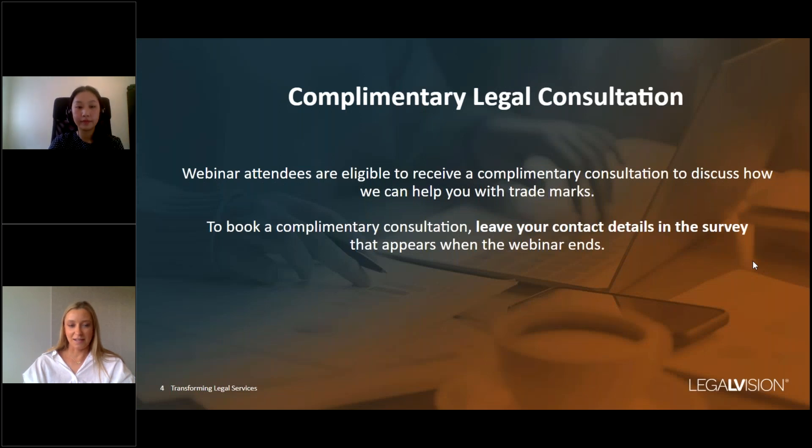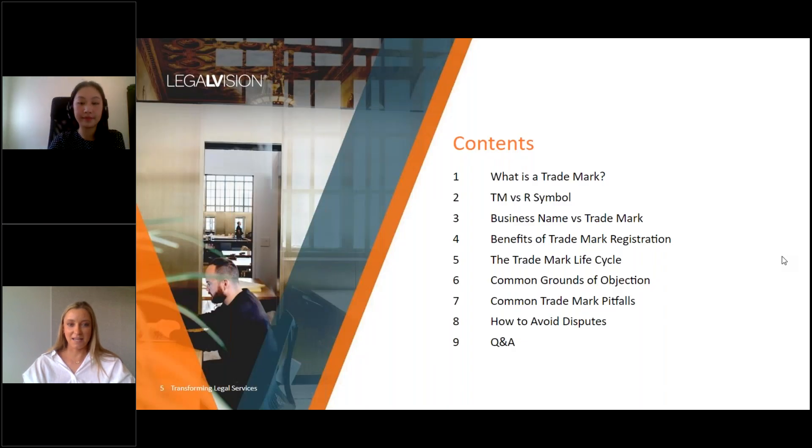Webinar attendees are also eligible to receive a complimentary consultation to discuss how we can help you with trademarks. To book a complimentary consultation, leave your contact details in the survey that appears when the webinar ends. Today we're going to take you through some trademark fundamentals. We'll discuss the lifecycle of a trademark with some common pitfalls and practical steps to protect and enforce your trademark rights. At the end of the webinar we'll be answering your questions submitted through the chat function.